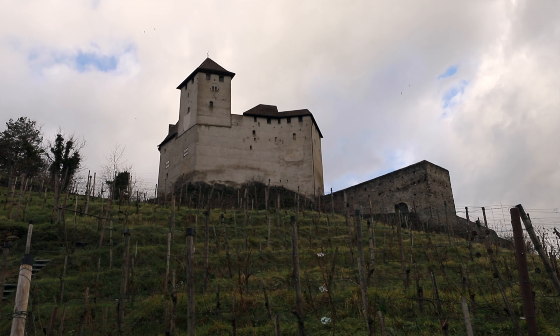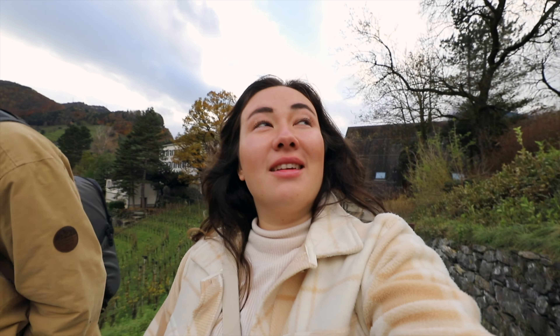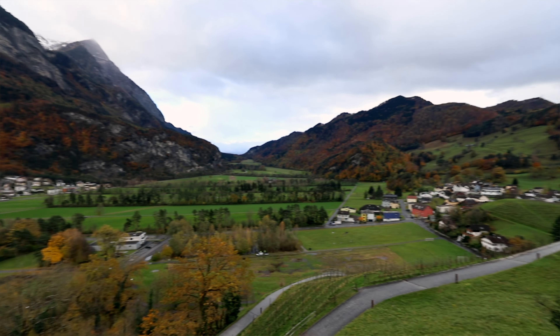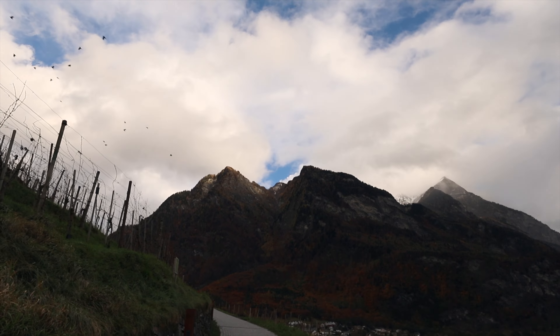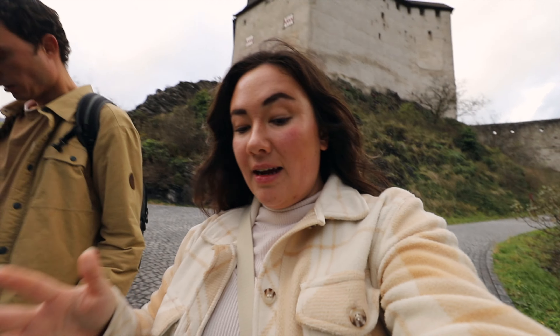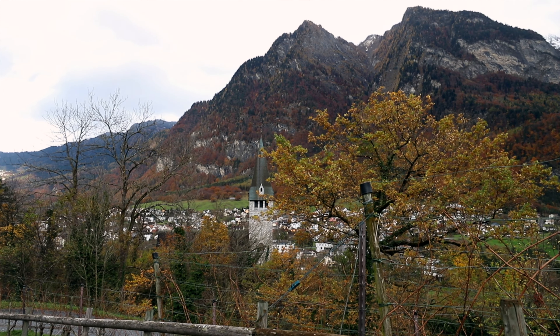Our next stop is another castle that's supposed to be really beautiful, on the other side of Liechtenstein — about five miles. We've officially made it to our last stop of the day, Gutenberg Castle. Unfortunately the castle itself is closed, but the views are absolutely stunning — the colors and the mountains are incredible. Liechtenstein is beautiful.